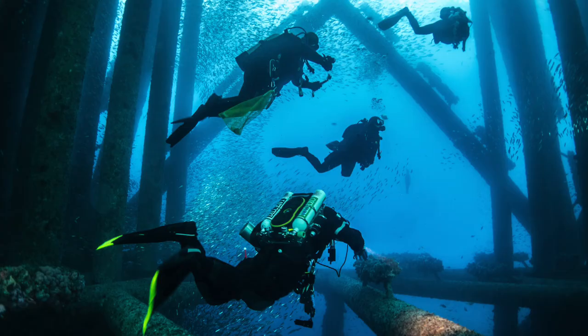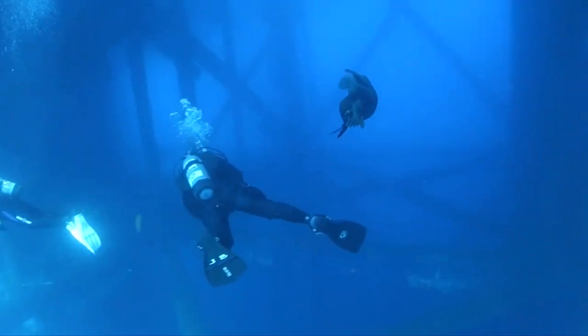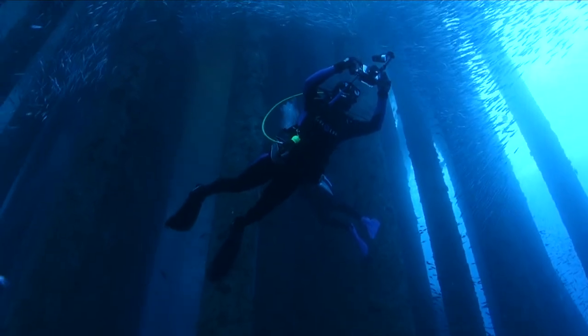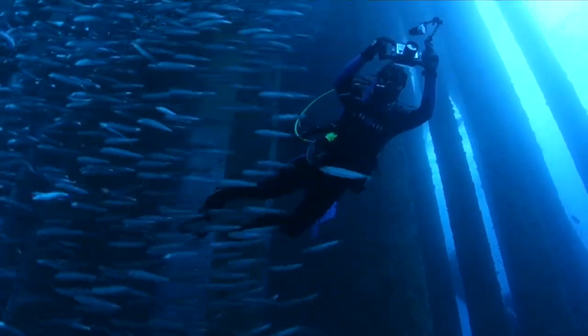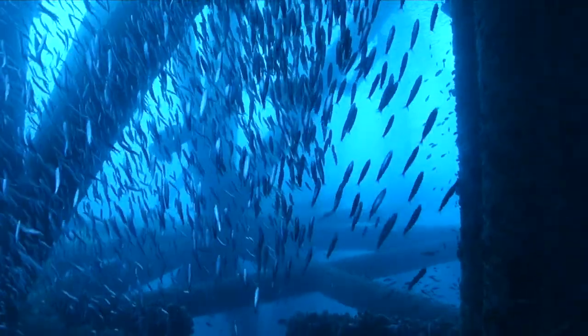Off the coast of California, there are three oil rig platforms: the Eureka, the Ellie, and the Ellen. Maybe you don't know that you can scuba dive under these platforms. You must have an advanced certification minimum to dive them. There are a number of local scuba boats that will take you there. This is a bucket list item for many. I've been lucky enough to dive this location about 20 times. It takes about 40 minutes from the San Pedro Harbor in California to the dive site.